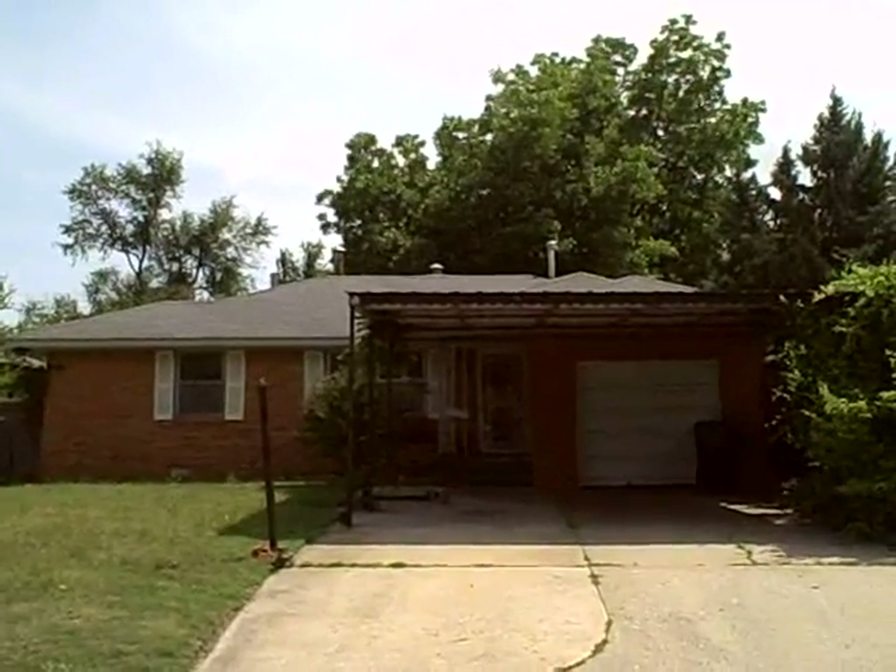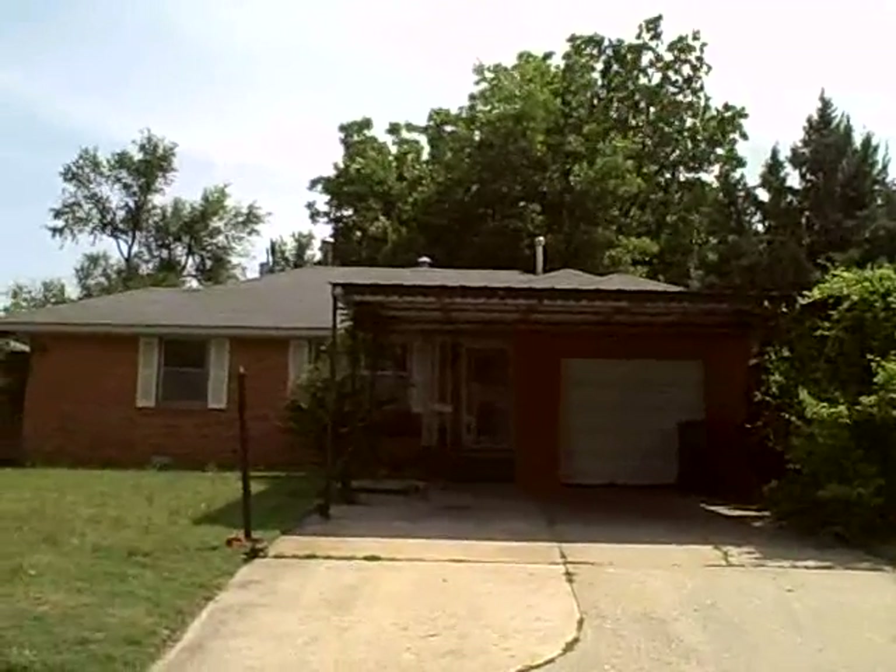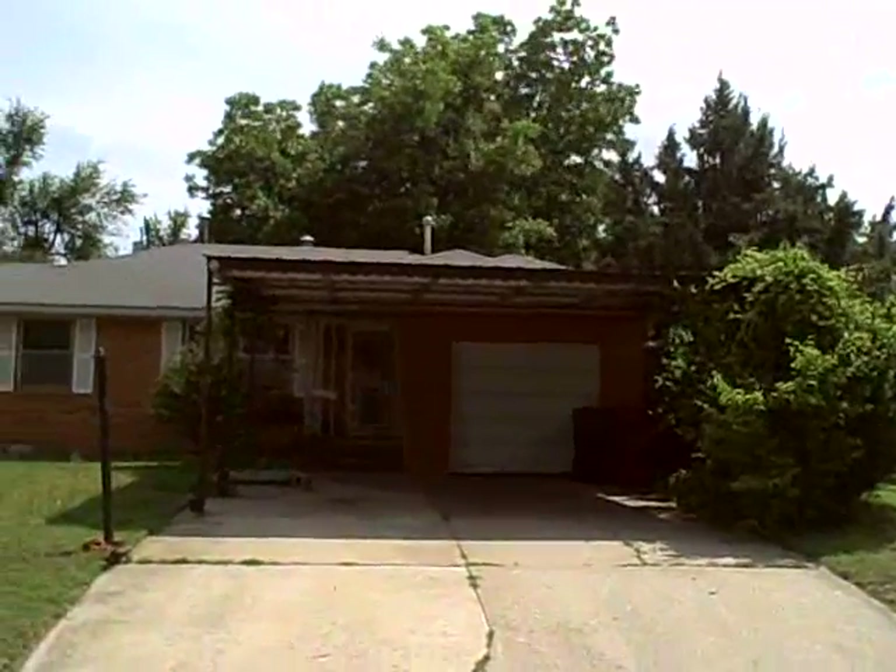Welcome to 3816 Northwest 51st Street, Oklahoma City, Oklahoma. Front view of the home.